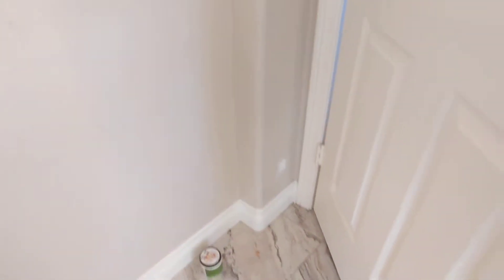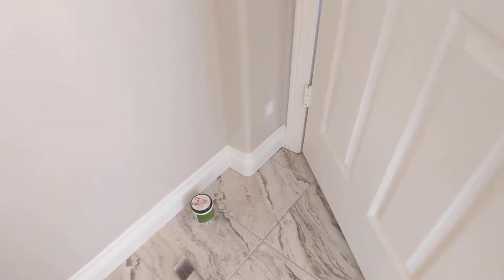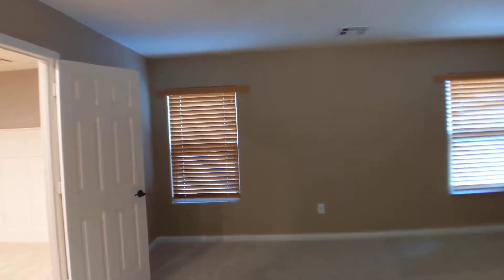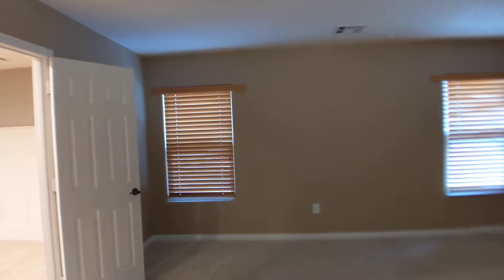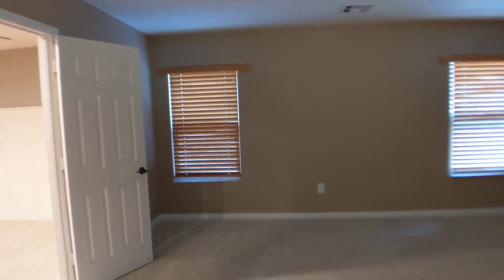The splotch behind the wall is going to be addressed. I believe they centered it — I think it looks a lot better than from when you and I and Alondra walked it.